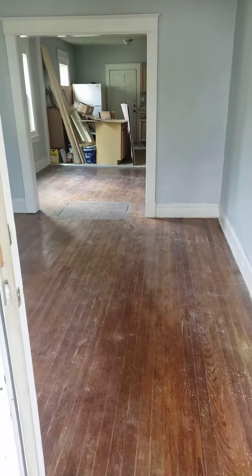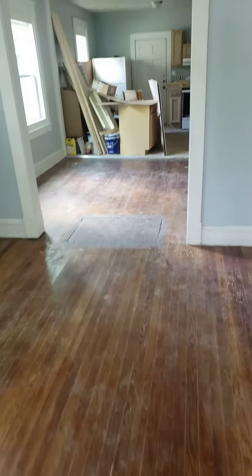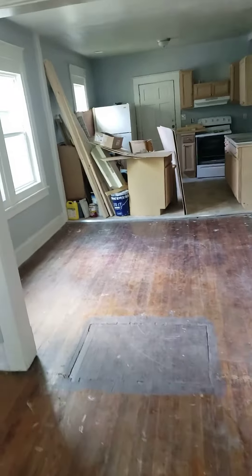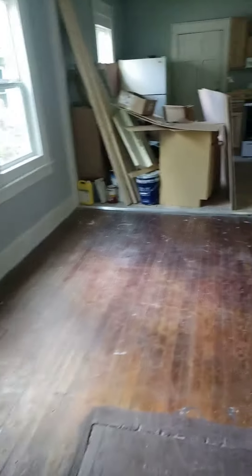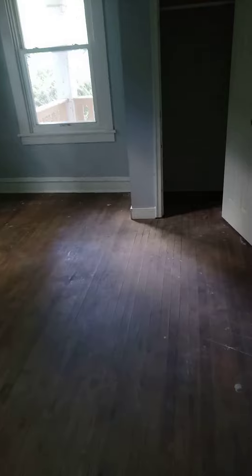1809 North 19th Street, coming into the living room. This is day 10 of the renovation. It's open space. We're waiting for a sander.